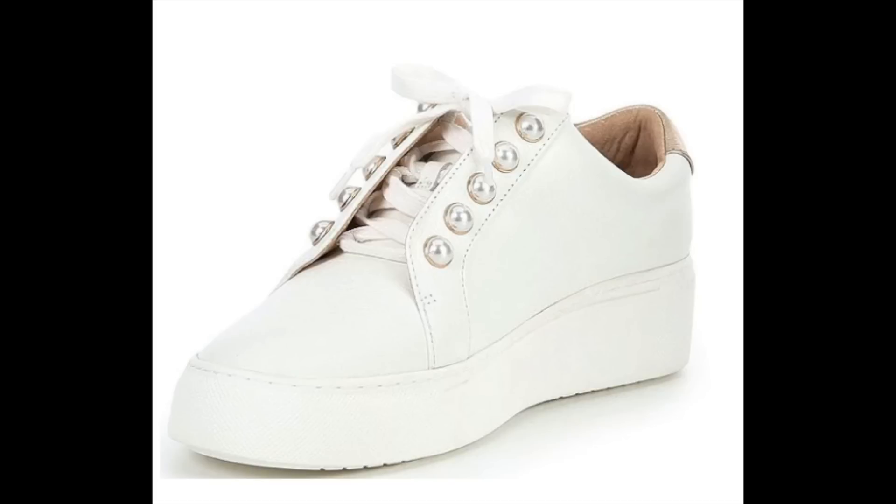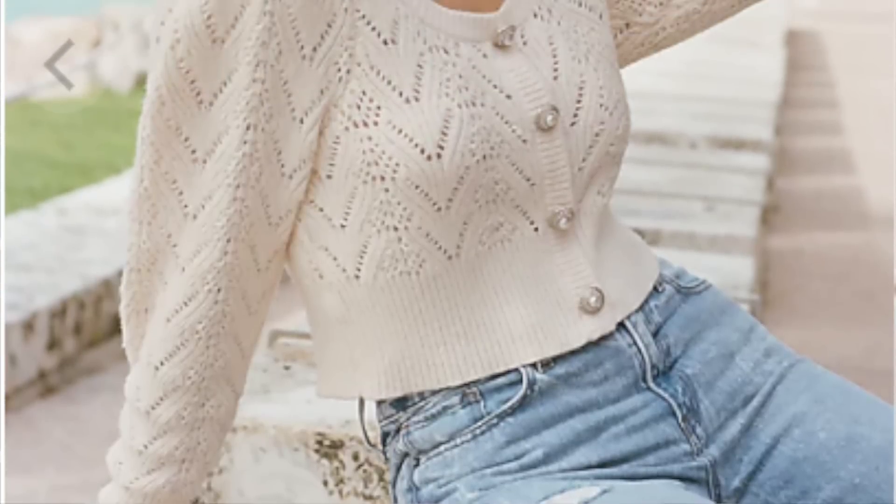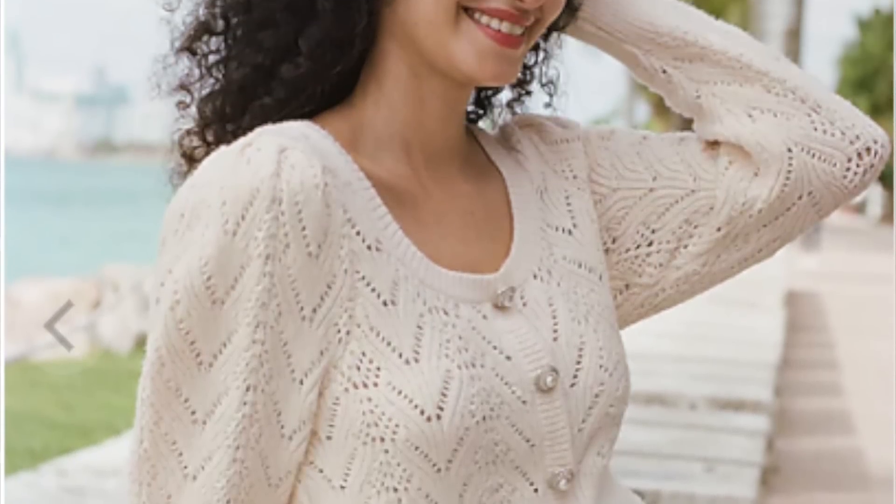This next one is one of my personal favorites — pearls. This can be anything from pearl jewelry to pearl embellishments, and not only are pearls really soft and feminine, but they are so on trend for spring and summer. Pearls can be found in necklaces, earrings, and rings, but also in details like sneakers, sandals, sweaters, and handbags. They are just such a fun and girly way to dress and feel more feminine.